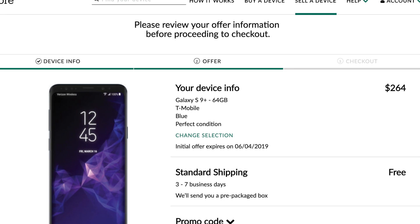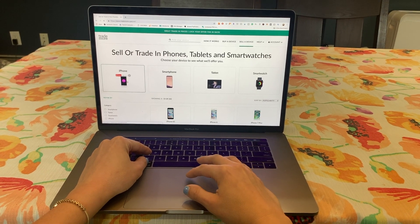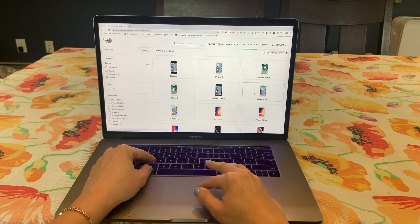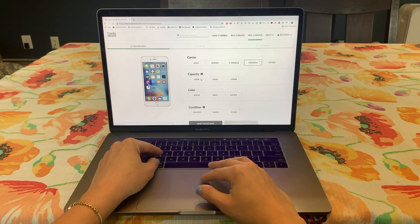Here's what I did — I went online to trademore.com, and they give really competitive offers for a variety of devices. There's smartphones, tablets, and wearables. It's really easy to find the value of your phone. They send you a free prepaid package with all the instructions to send your phone back, and the offer you receive from Trademore is locked in for 30 days.